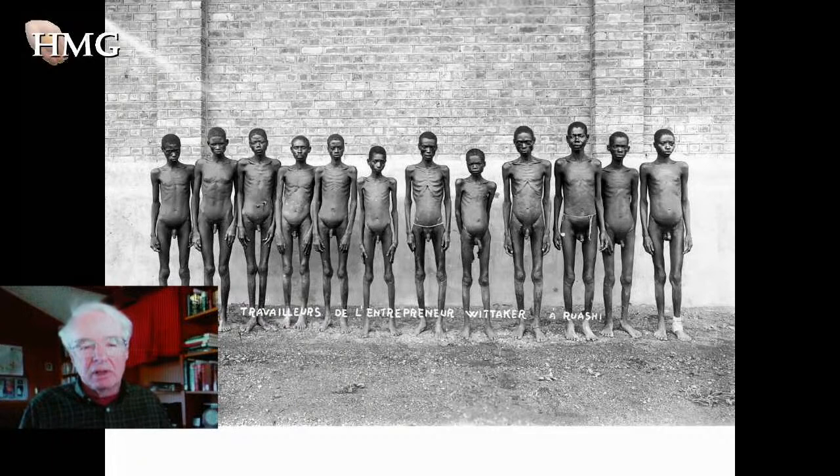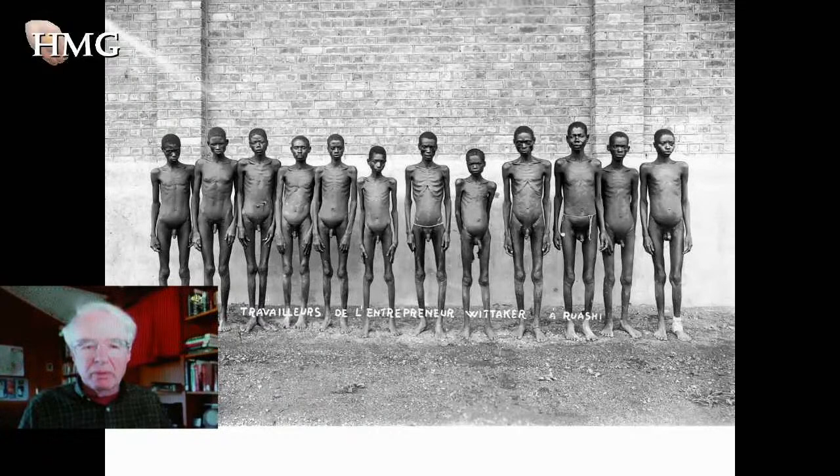Here's a photograph of African laborers taken at exactly the same time. They were recruited by a labor contractor for the same mining company — routinely photographed almost like slaves when they were brought to the mines.